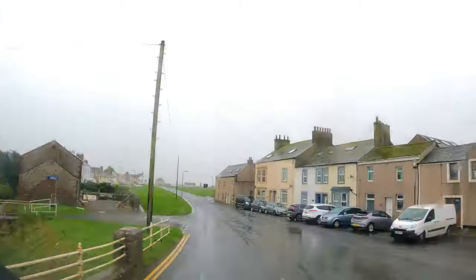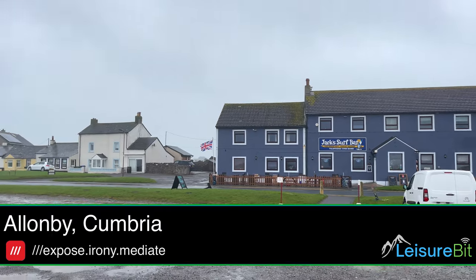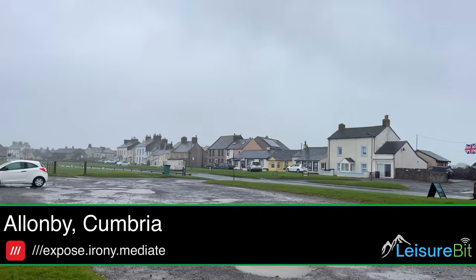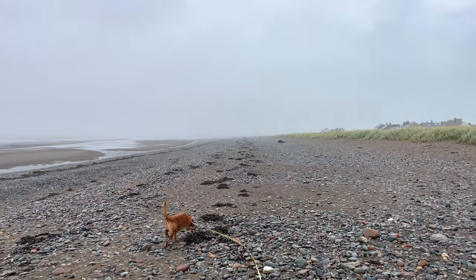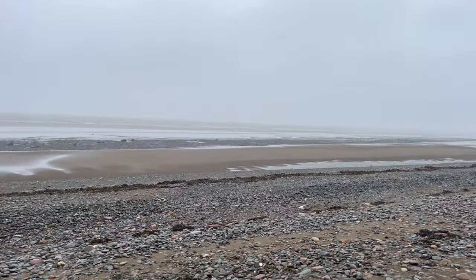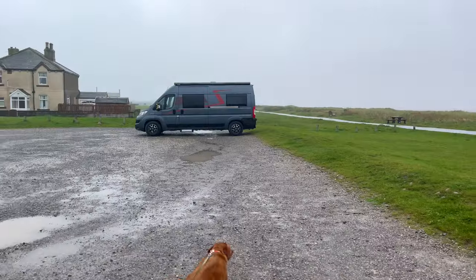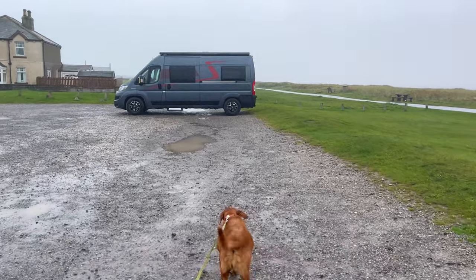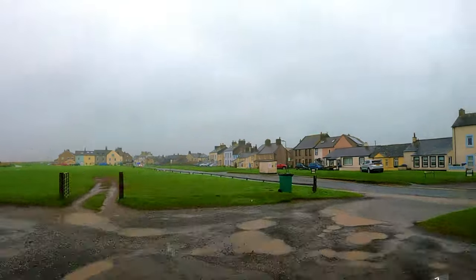After leaving Stanix Park, we then headed down the coast and we stopped off at Allenby briefly as we were a little bit early to head into the Maryport Marina campsite. The weather was atrocious. We parked in this car park and there was no charge for staying during the day. Right, let's get on our way now to Maryport.